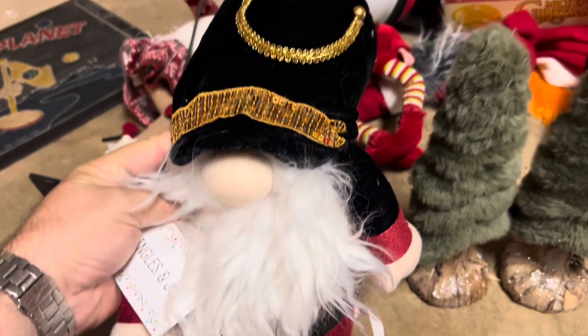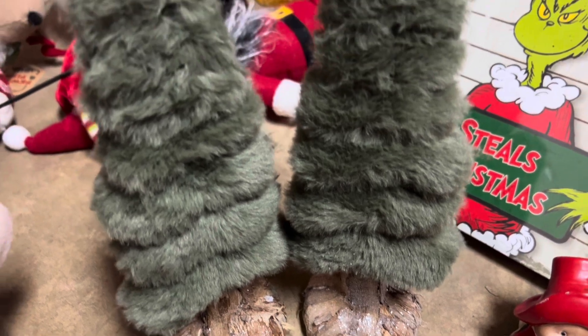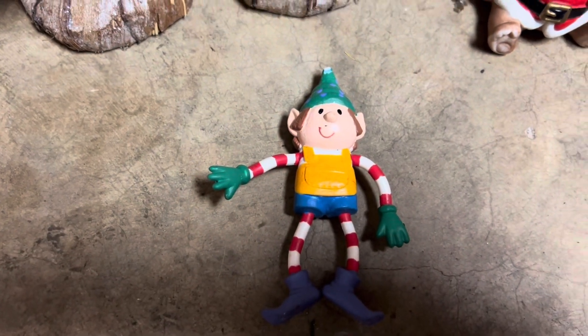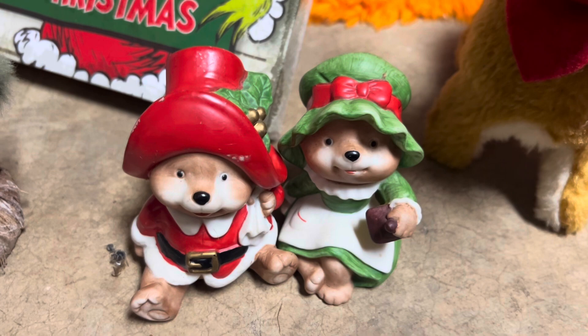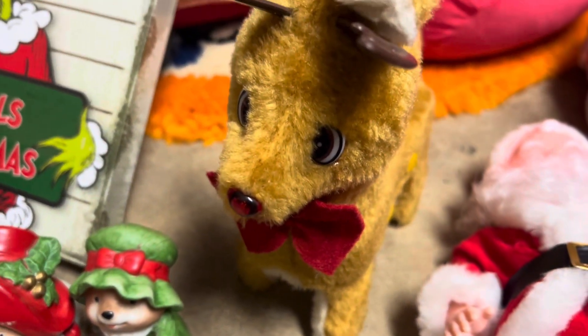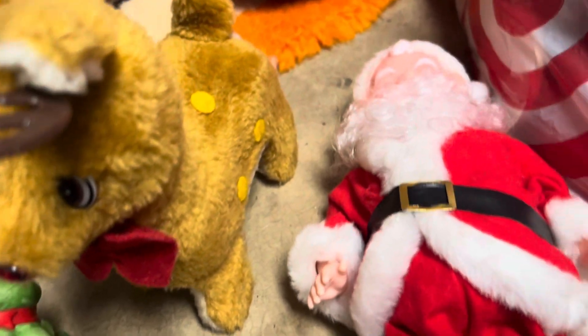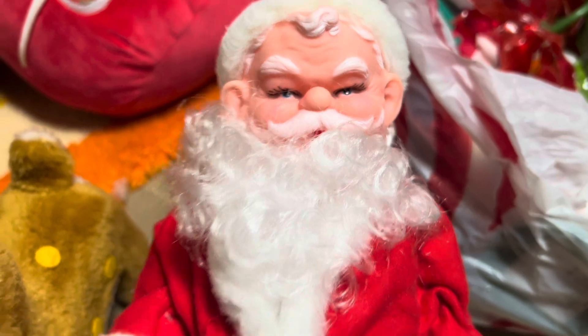We've got this big FAO Schwartz-looking gnome worth about $6. A couple little fir trees worth $3 each, that's $6. Got a little bendable toy elf worth probably $2. We've got these vintage Christmas mice worth about $6 for the set. We've got this little barking reindeer worth $6. And a big vintage Santa — he's probably worth about $8, he's got a mean mug on him.